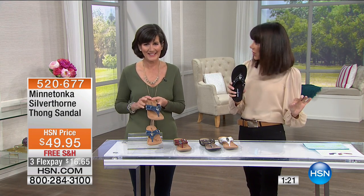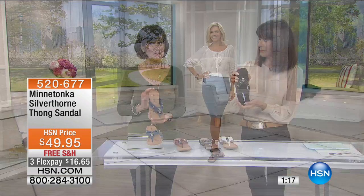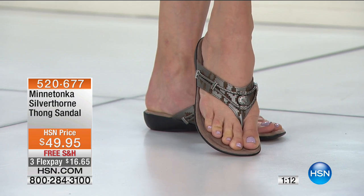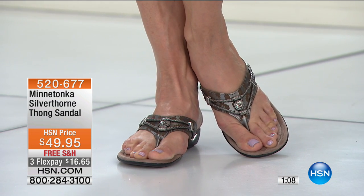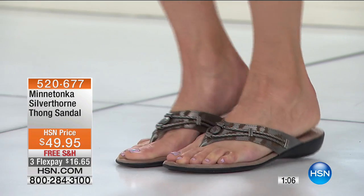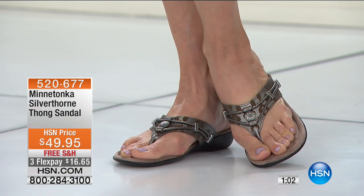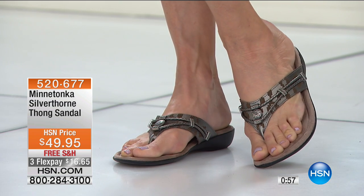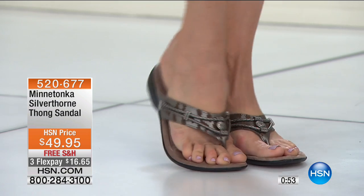Sizes five through eleven, whole sizes only. If you're a half size, we say go up. We've been doing that for a long time and it usually works perfectly for everybody. Based on the way it's built, the angle of the thong — sometimes it's hard with thongs. Do they stay on the foot? Can you wear them all day long? This is proven — this is a proven fitter.